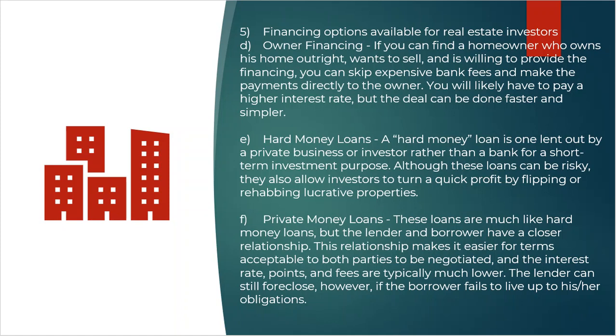Private money and hard money are virtually the same concept. The differentiating factor is that hard money lenders are institutions doing it as a business with no prior relationship with the borrower, whereas private money typically involves single individuals with access to excess cash who have a relationship with the borrower, resulting in softer loan terms.